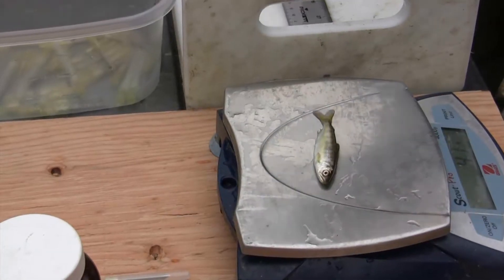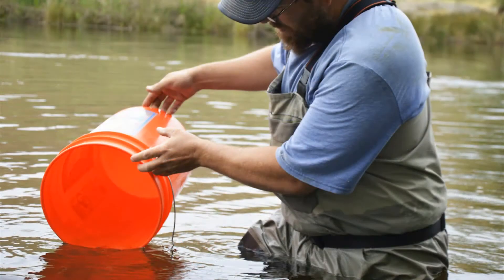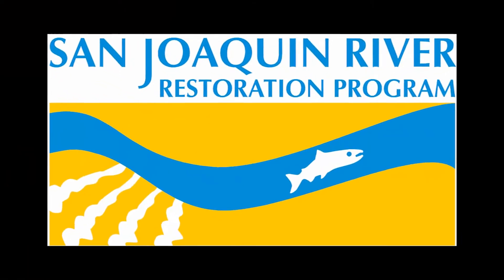That fish right there — we released it at Lost Lake, and if it has the ability to go to the ocean and come back, it would be really cool to capture that fish again and confirm it made it past the dam. Salmon are really resilient. They're amazing.